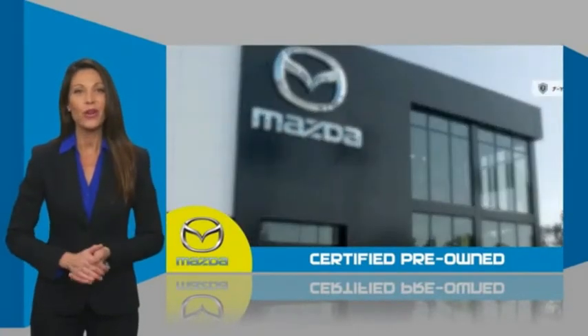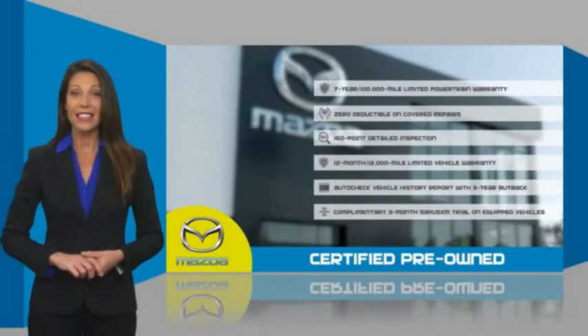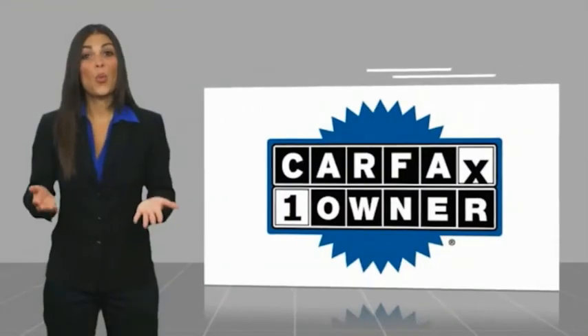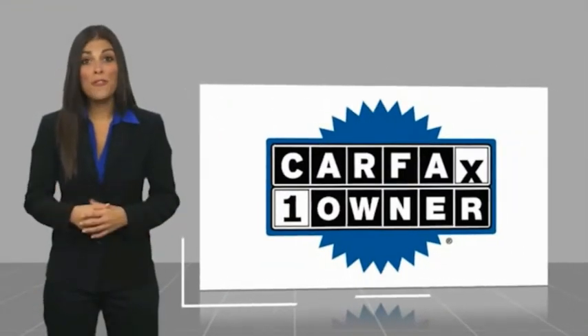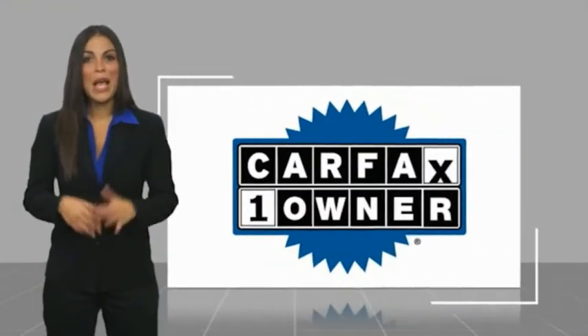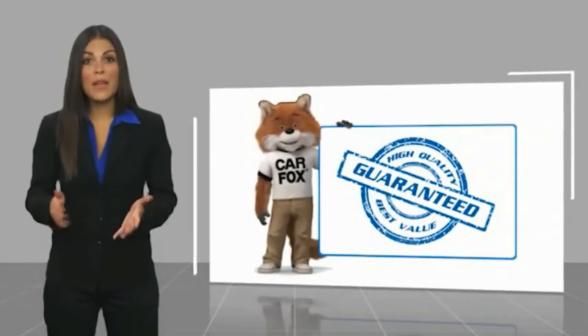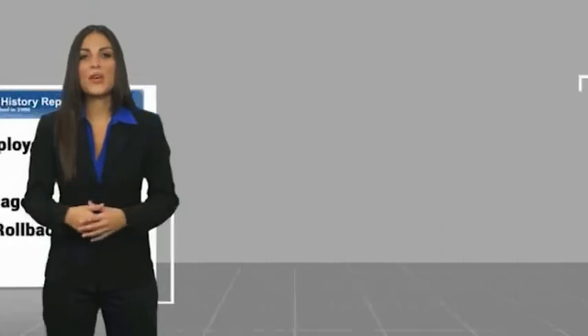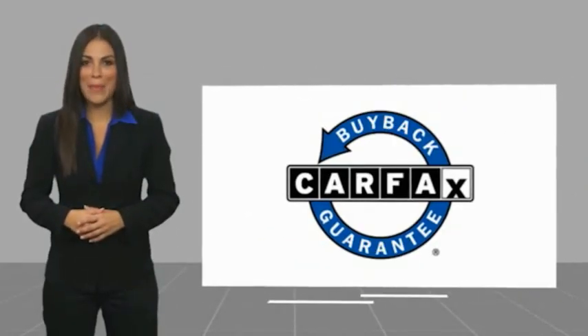Stop into your local Mazda dealer today and ask about Mazda's fantastic certified pre-owned program. This is a one-owner vehicle with a Carfax Vehicle History Report. Be sure to find a complimentary copy of this report online or contact the dealership. This vehicle qualifies for the Carfax buyback guarantee.